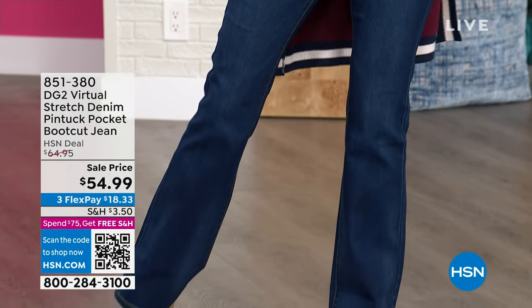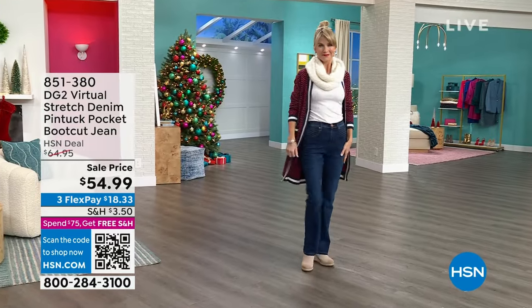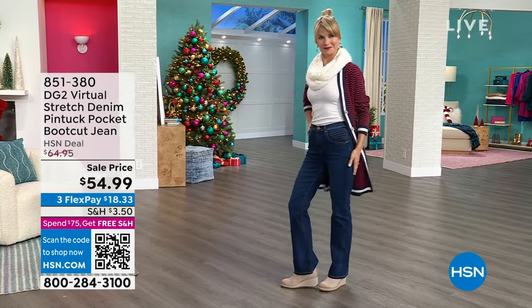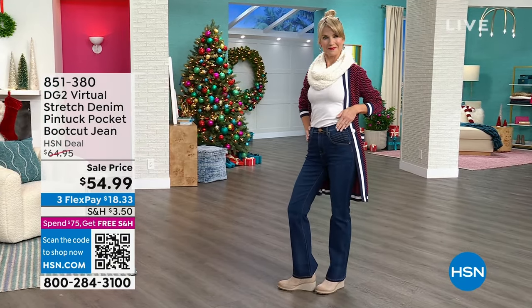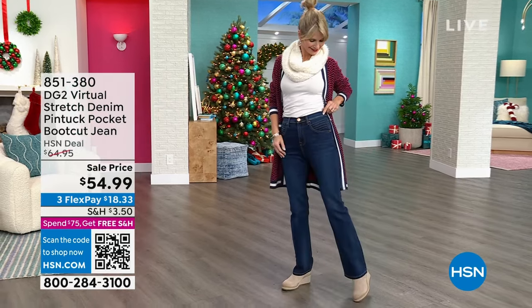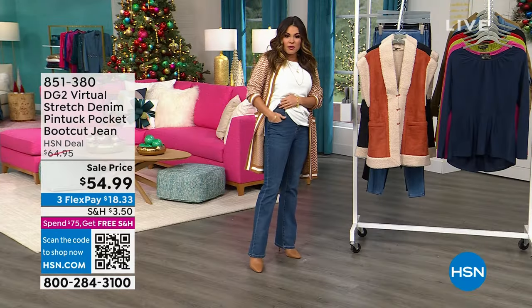Beautiful fit on these. They come in petite, average, and tall. It's the perfect boot cut — DG2 does the perfect boot cut. It's not too much, it's not too little. Did you notice that pocket detail? This really cool pin-tuck seaming detail right up there on the pockets. They come in a dark, they come in the color that I'm wearing, and they come in black as well.